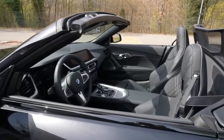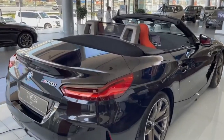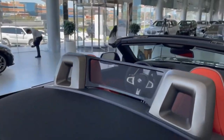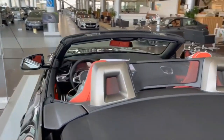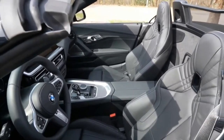For a two-seat convertible, the Z4 offers good cargo capacity and over 42 inches of leg room. Headroom, of course, is unlimited. Cargo space: 2022 Z4 — 9.9 cubic feet. 2022 Boxster — 9.6 cubic feet.